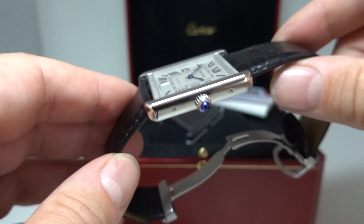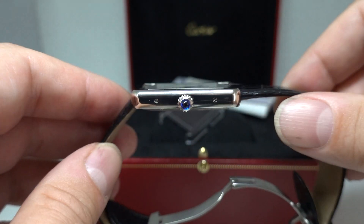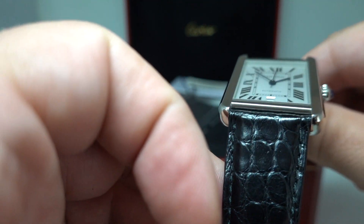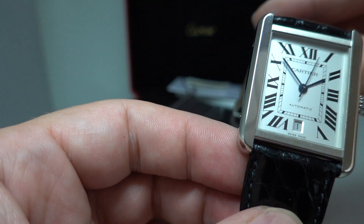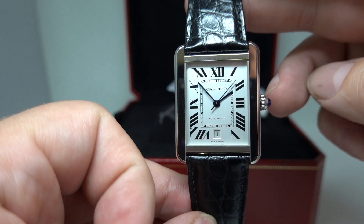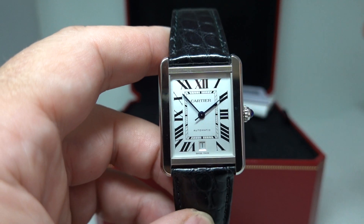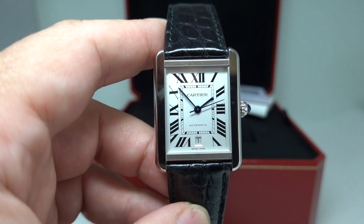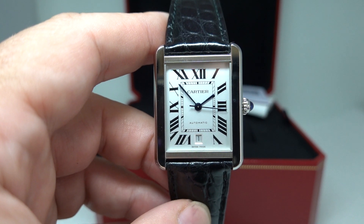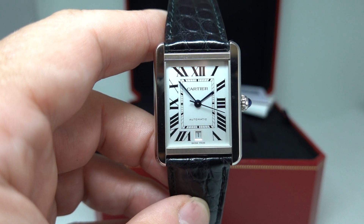They do sit very flat — that is their style — so there is no curve at all to the crystal. It is a flat piece of glass and the sides are flat too. This is a 31mm case on the XL, so it wears larger than most. Beautiful piece of watchmaking, available now at quite a sizeable discount to a new one.